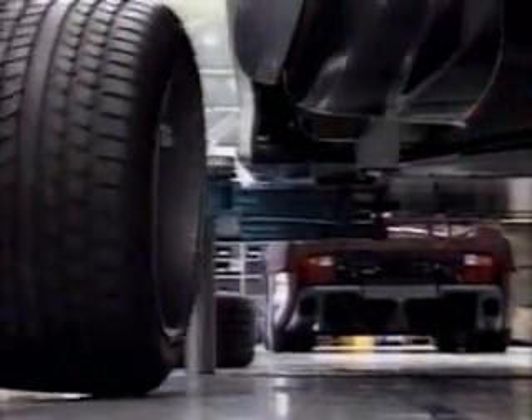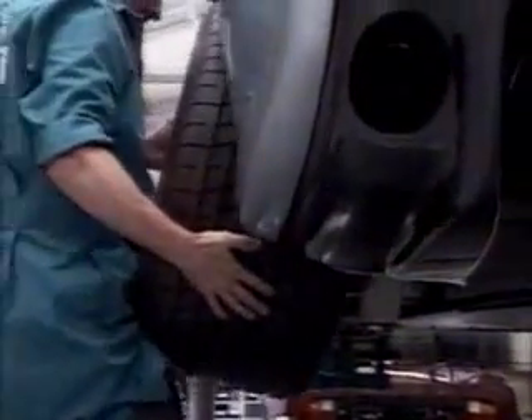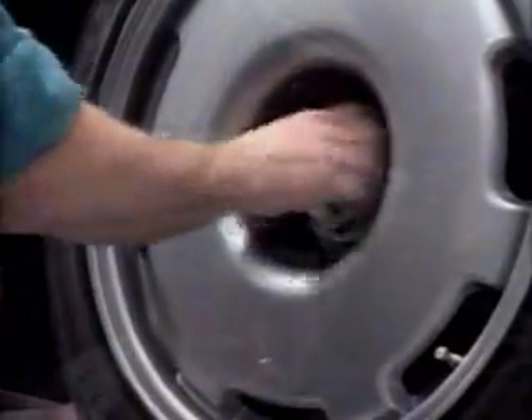The huge rear tyres cost £890 each, and there's no room for a spare. So you have to rely on a canister of mousse to get you home if you have a puncture.